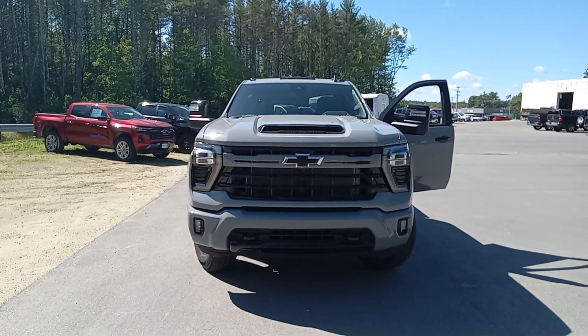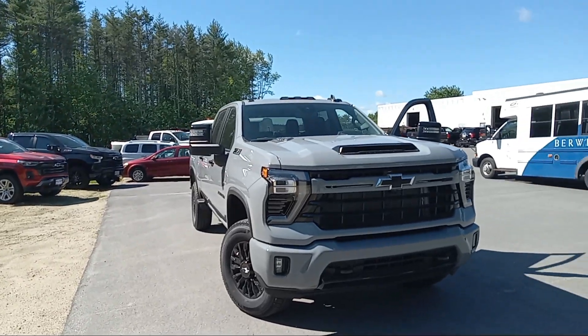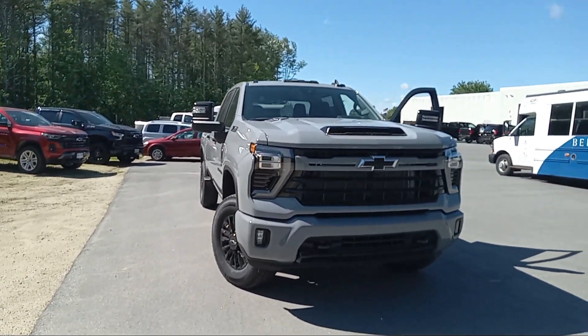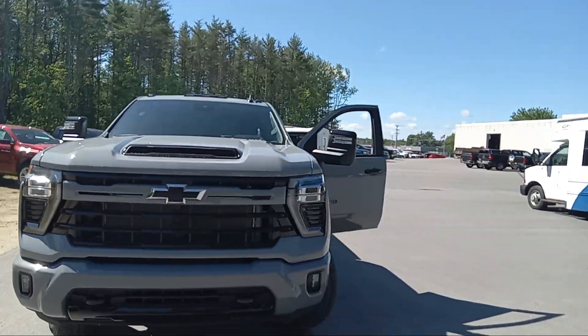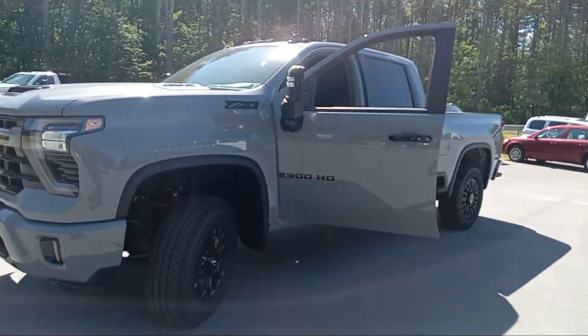Mike Duquette here at Ron Curry's Hilltop Chevy in Summersburg, New Hampshire. Today for Duke's Daily Ride, I have it fresh off the truck — a 2024 Chevy Silverado 2500 HD. This is an LT with a Z71 package. Slate gray metallic — new color this year.